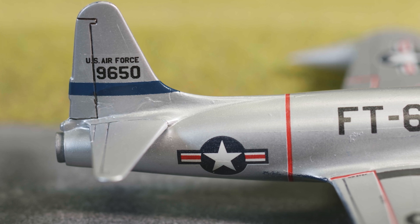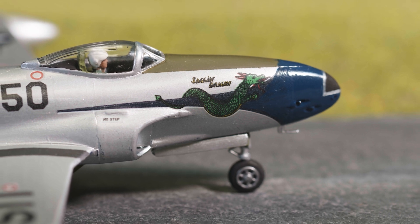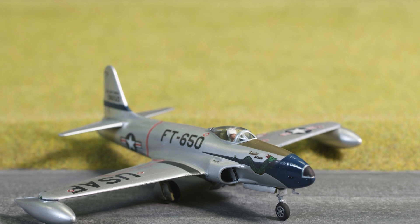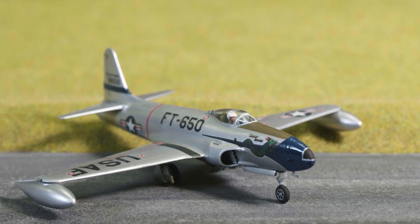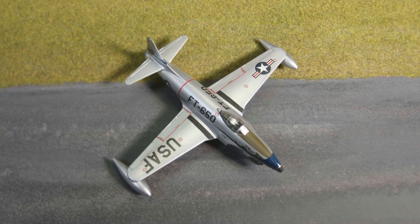The F-80C would be used extensively during the Korean War, where the aircraft would equip ten USAF fighter and fighter-bomber squadrons and one reconnaissance unit. But by then, this elegant early jet was already beginning to be outclassed. By the end of its production run, over 1,700 Shooting Stars of all variants had been produced.